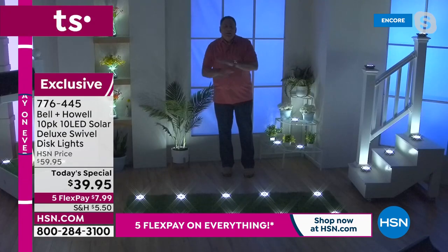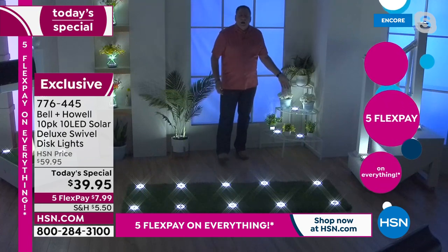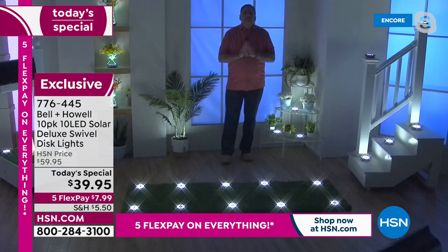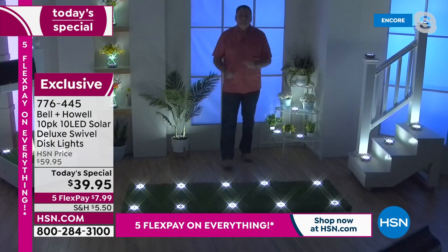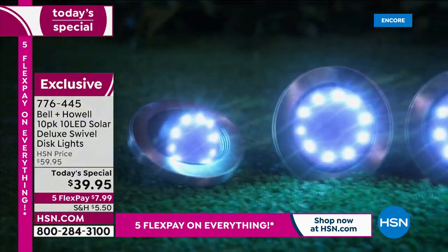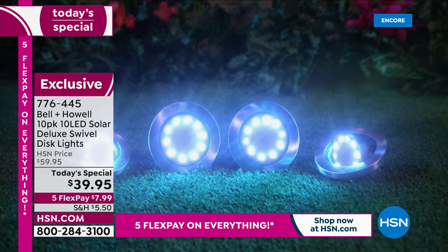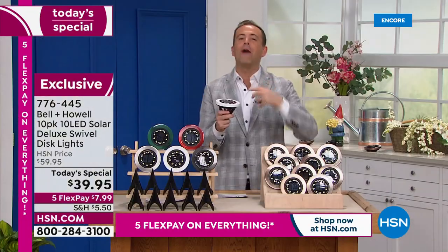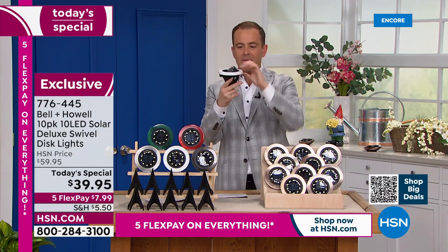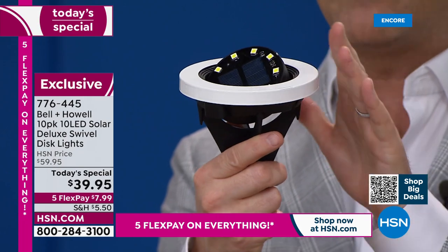I love these for pathways, to define a path, for a driveway — look how great this all looks. These lights will make such a difference and you can do it just like that. Bell and Howell have revolutionized outdoor lighting and solar lights — Academy Award winners for lighting innovations. They've taken that knowledge and expertise and applied it to their brand new disc lights. Flat, customizable, omnidirectional with an amazing brand new swivel disc in the middle so we can focus the light wherever we need it.